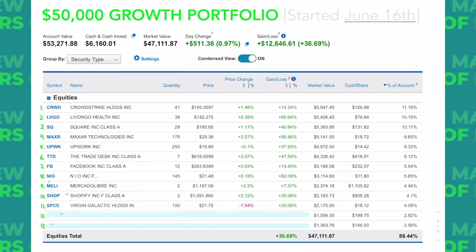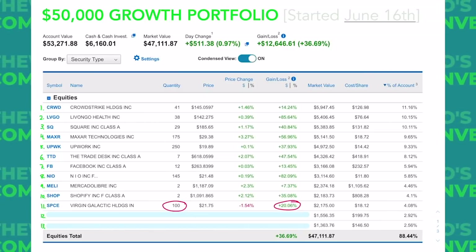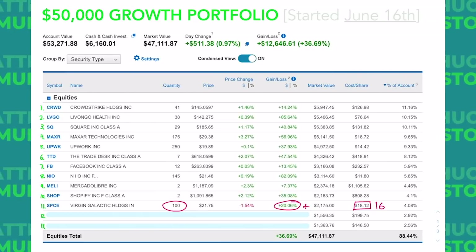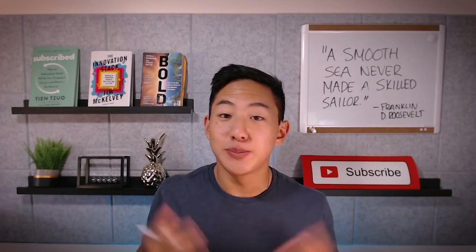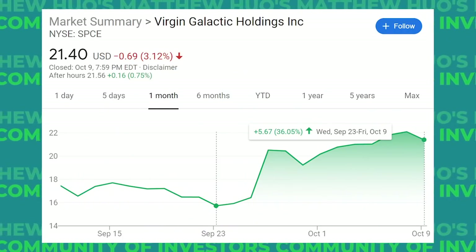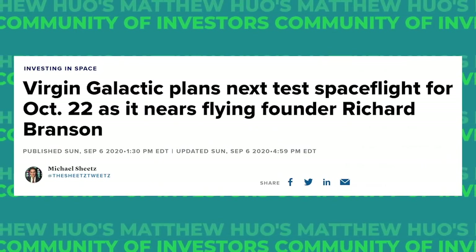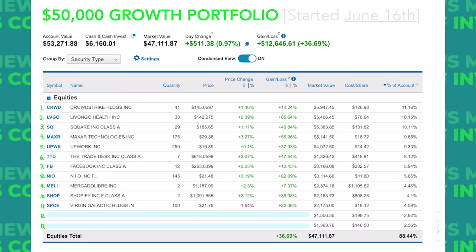Stock number eleven is Virgin Galactic, ticker symbol SPCE. We have 100 shares of Virgin Galactic in this account, up over 20% on those shares — actually we got them in the $16 range. It makes up about 4% of this portfolio. SPCE is on another one of its crazy runs — this space tourism stock is up over 36% over the past couple of weeks, but this happens all the time. We saw it hit $25 just a couple of months ago and come back down to the $16s. This could be because of hype for their upcoming space test flight, but honestly I'm not sure SPCE can sustain these prices until we see their first real commercial flight. But if that goes well, you better hope you have some shares.